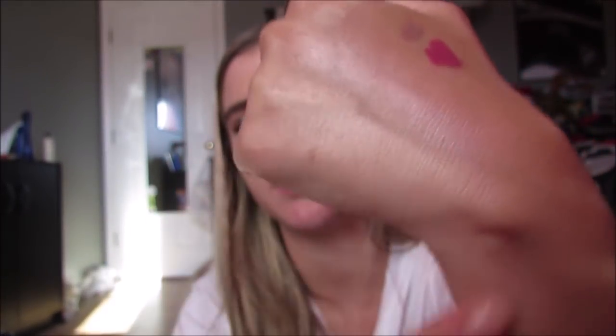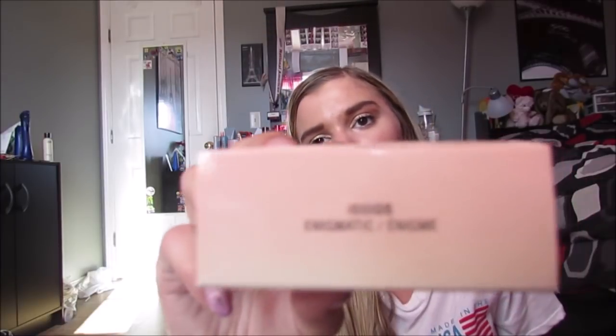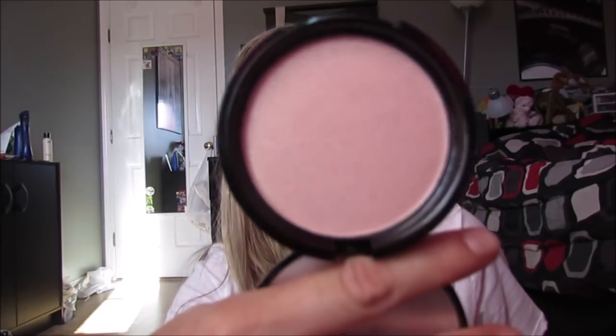Then I went to Belk and they had NYX makeup, so I picked up two highlighters. The first is the NYX Bright Idea Illuminating Stick in Chardonnay Shimmer - it's a cream highlight and it is so blinding and gorgeous. Then I got the powder highlighter in Enigmatic. I already have the NYX highlighter in Ritualistic and I love it, so this one is a little more pink-toned. Their highlighters are so smooth and so pretty.